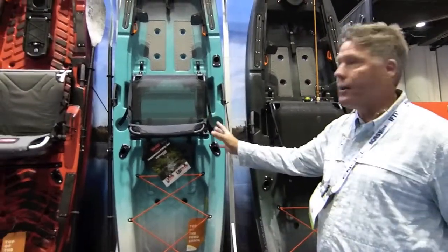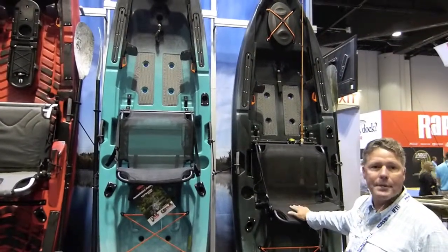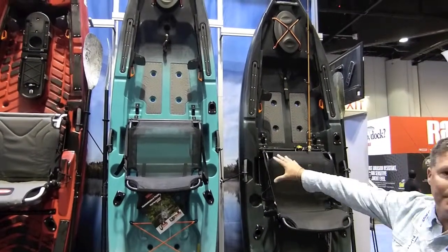So I have three models here to show you. We've launched a new series of kayaks at the show called the Topwater Series. It comes in a 10 and a half and a 12 foot version, and you're able to see those both side by side here.